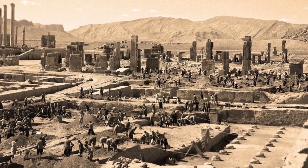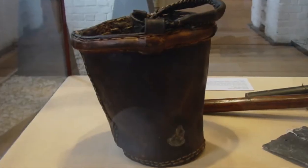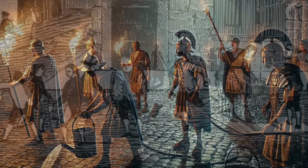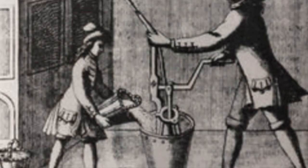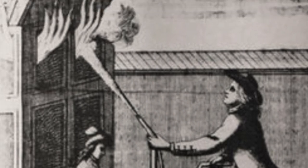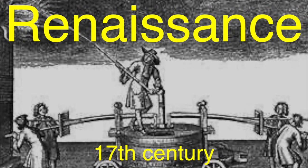The need to fight fires is as old as human civilization itself. Ancient societies had rudimentary methods, often just relying on leather buckets passed hand to hand. Cities like Rome had a form of organized fire brigade known as the Vigils, around the first century AD. They used basic hand pumps and buckets to douse flames, yet the idea of a dedicated vehicle for firefighting wouldn't appear until much later. During the Renaissance in the 17th century, early firefighting techniques began to evolve.